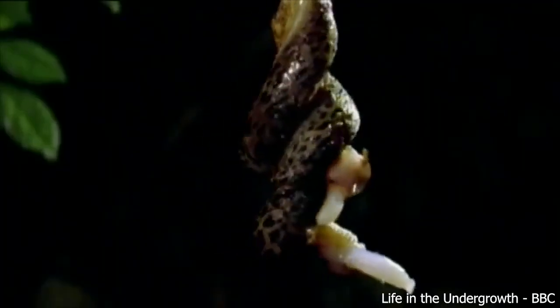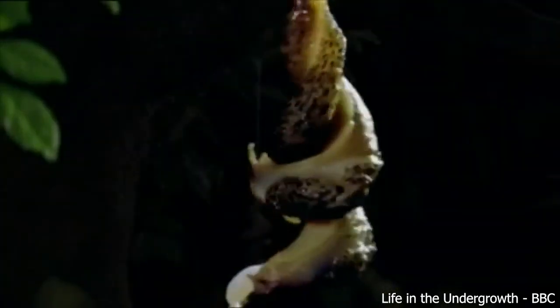Leopard slugs take this to a whole new level and incorporate it into their mating. When two slugs fall in love with each other, they rub their mucus all over themselves before dangling from a branch in a helical shape. They then transfer sperm to one another and the rest is history.